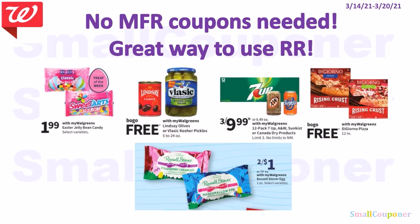No-manufactured-coupons-needed food deals — great for using registry rewards. The Easter Jelly Bean Candies are $1.99. The Lindsay Olives or Elastic Pickles are BOGO free. The 12-pack Sodas are three for $9.99 (limit of three, no limits in New Mexico). The DiGiorno Pizzas are BOGO free. The Russell Stover Eggs are two for $1.